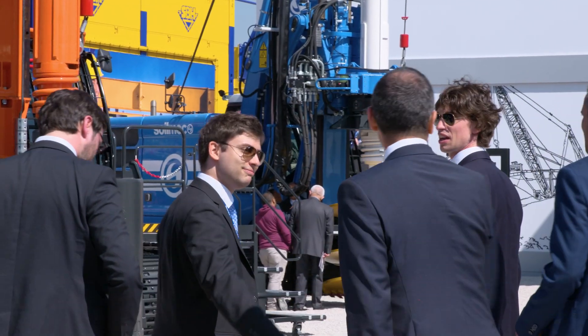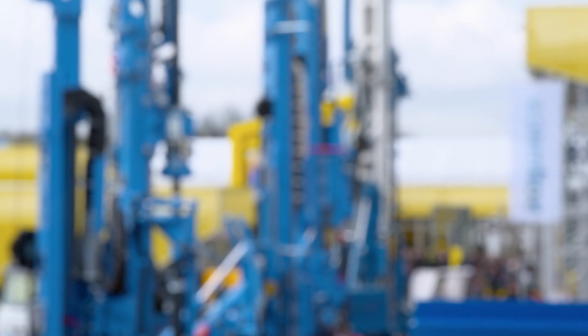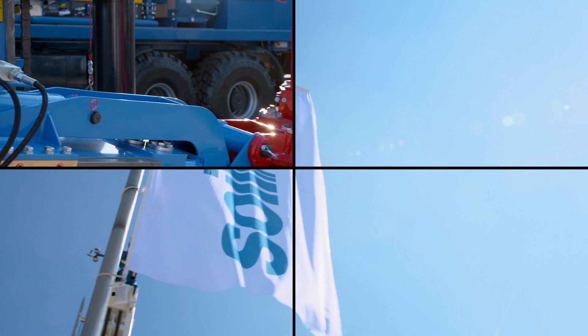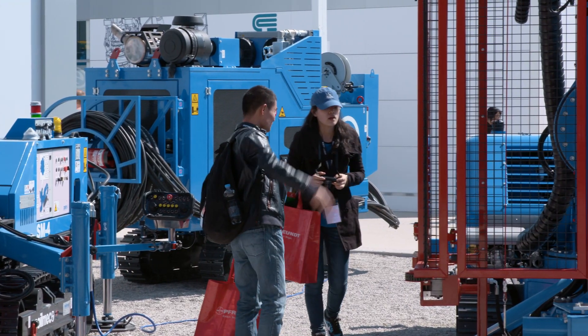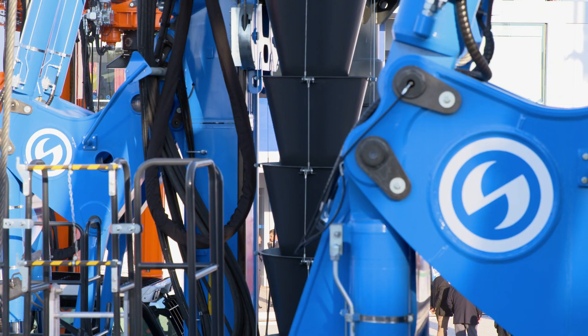BAUMA is the best stage to show our customers the new Soilmec blue line products. Today we present the new product lines designed to improve job site quality, safety, productivity, and profitability. We have designed three new lines: Evolution, Advanced, and High Technology — to enrich the Soilmec solution provider concept with the best products, technologies, service, and support to meet all your needs. Welcome to the blue.